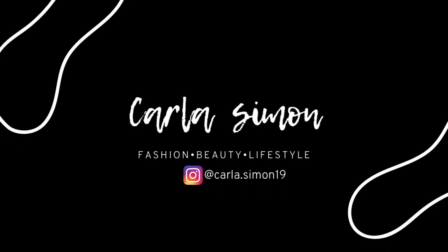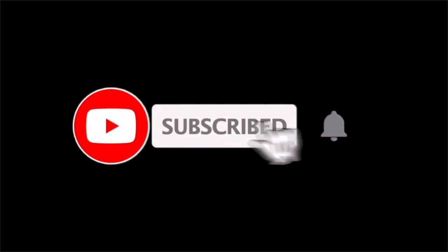Hello beautiful people, welcome back to my channel! Today I have a Walmart haul. If you're new to my channel, welcome — my name is Carla, and on this channel I share videos on fashion, beauty, and lifestyle. If you enjoy these kinds of videos, please subscribe down below.